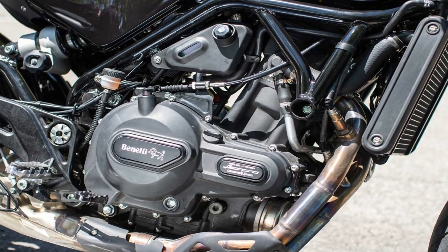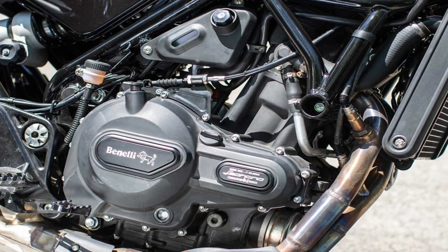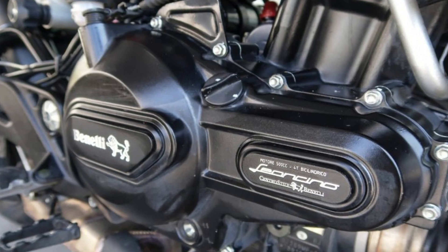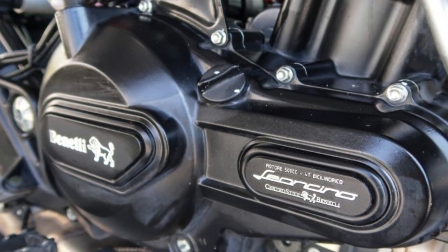First, let's talk about the engine. The engine installed is a 499cc liquid-cooled inline two-cylinder 4-valve DOHC engine with a manual 6-speed gear transmission. The maximum power is 47 PS and the maximum torque is 45 Newton-meters. The engine specifications remain the same as before with no changes.